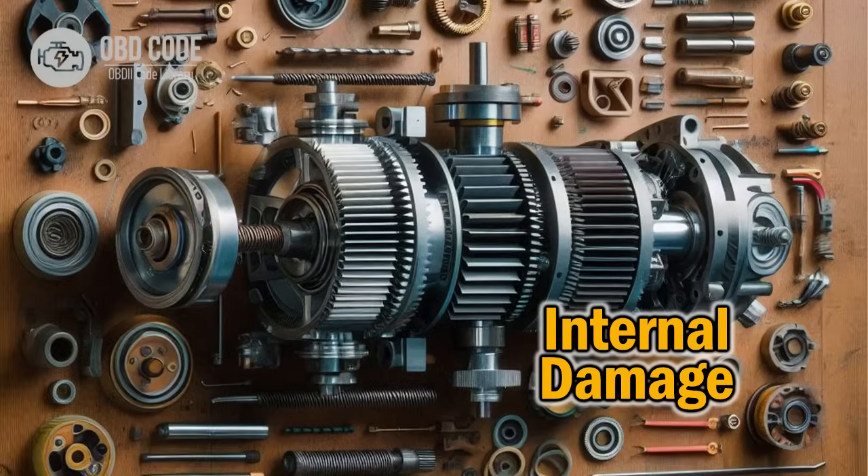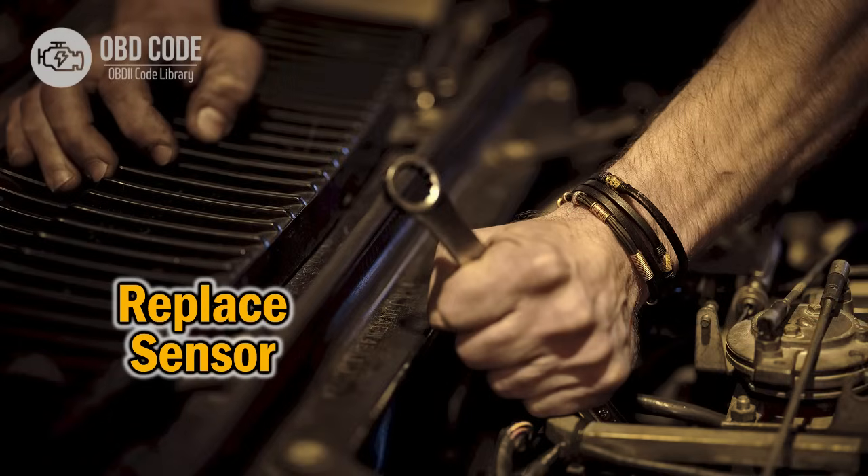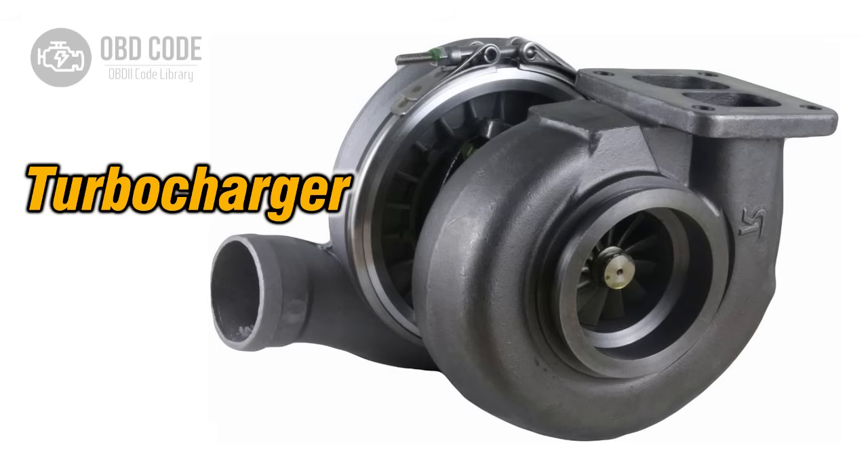Code P2263 solutions: 1. Check the turbocharger or supercharger system for any physical damage or obstructions that may be affecting performance, and clear any blockages found. 2. Inspect and test the boost pressure sensor to ensure accurate readings. Replace the sensor if it is faulty or not functioning correctly. 3. Verify that all hoses and connections within the turbocharger or supercharger system are secure and free from leaks. Repair or replace any damaged components.